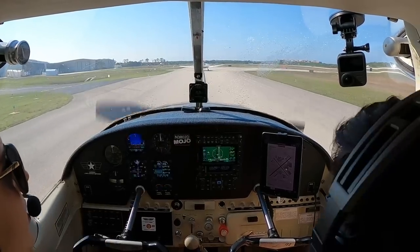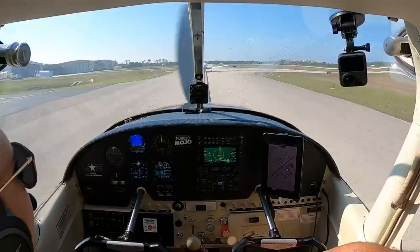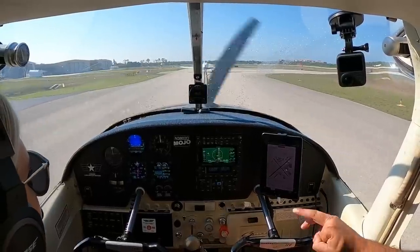CF3, without delay cross 5 at Charlie, continue Charlie to mosquito control. Without delay crossing 5 on Charlie to mosquito control, CF3. Hopefully we finish this video and our batteries last to landing. If not, hope you enjoy this takeoff.